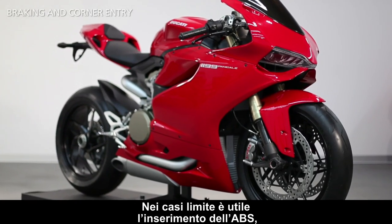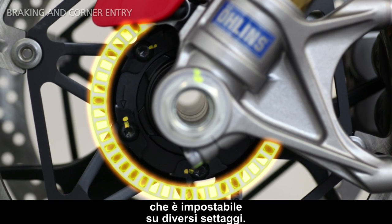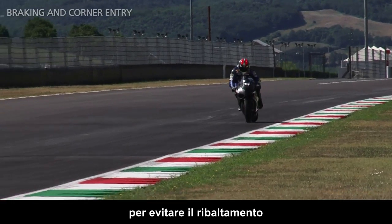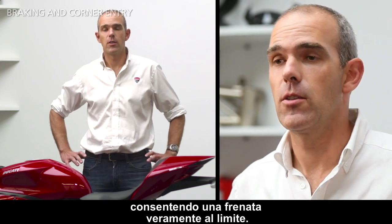In extreme conditions, it is very useful to enable the ABS, which has different settings. In race mode, when used on the racetrack, the ABS will only apply on the front wheel to avoid the rear lifting up, allowing the rider to brake just on the limit.